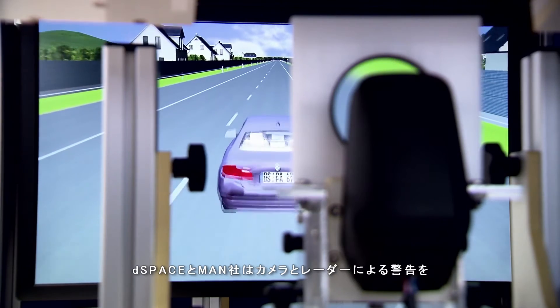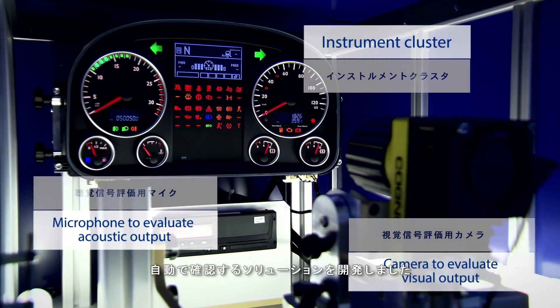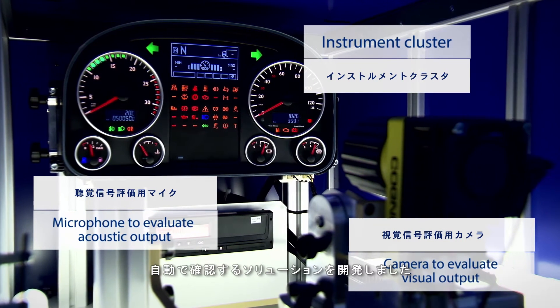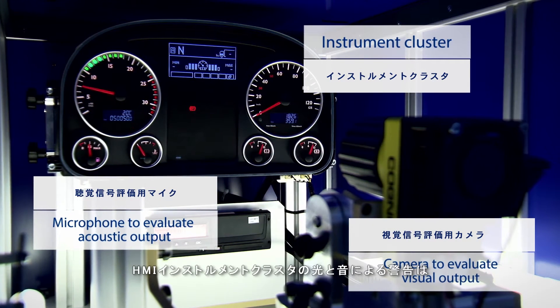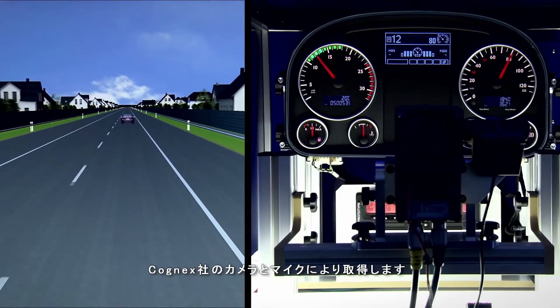Together with D-Space, MAN has developed a solution that automatically validates the combined warnings generated by the camera and radar system. A Cognex camera and microphone capture the optical and acoustic warnings in the HMI instrument cluster.